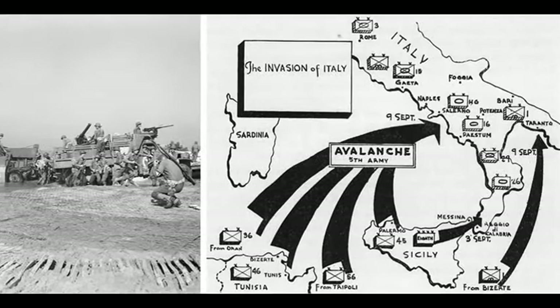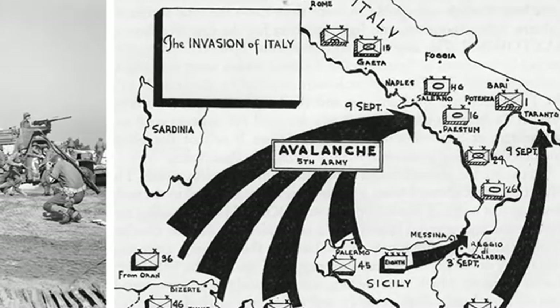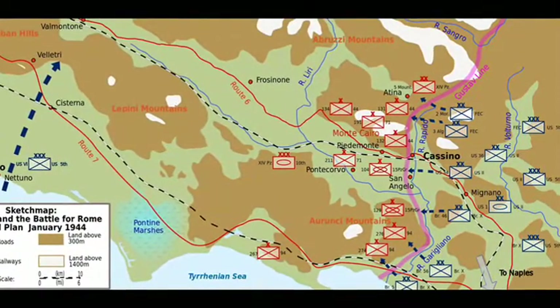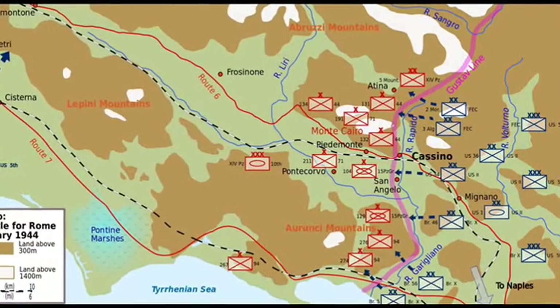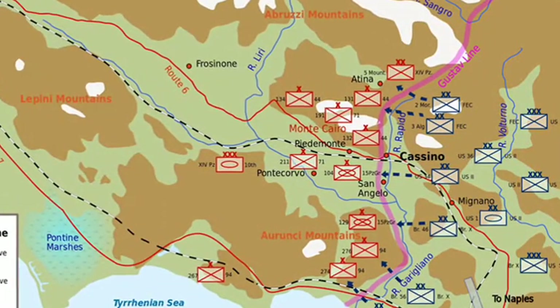The Allied forces had secured a foothold in Italy during Operation Avalanche the previous September, having first captured Sicily. By early January 1944, the Allies had advanced a long way north, but their progress had been stopped by poor weather that forced them to approach Rome along Highway 6 that ran from Naples through the Leary Valley.